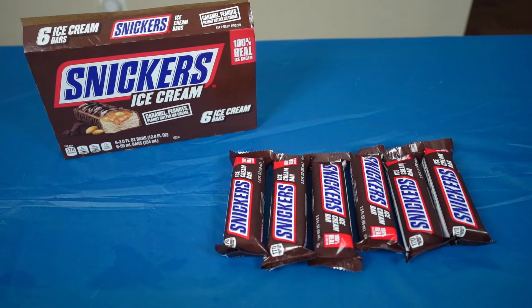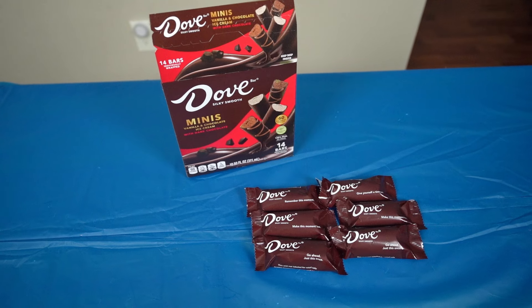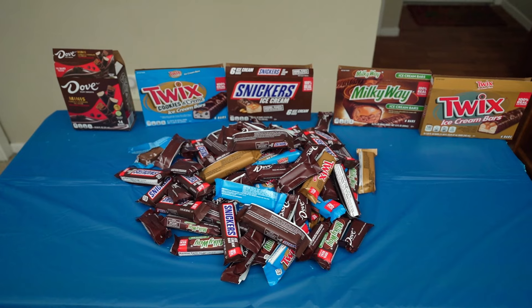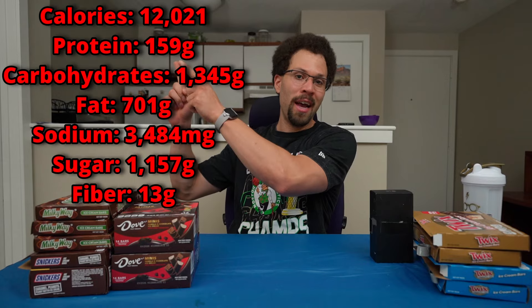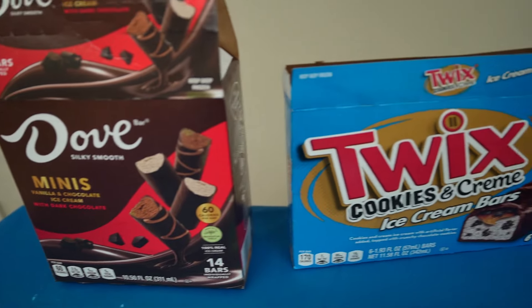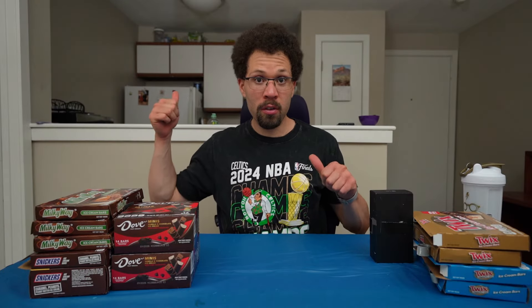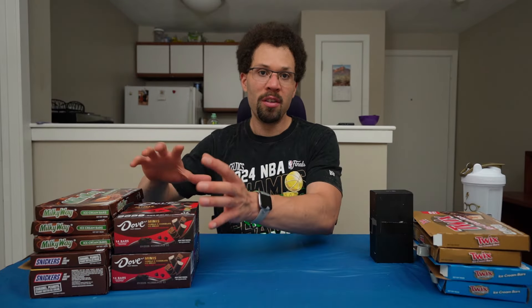We've got Snickers, Milky Way, regular Twix, cookies and cream Twix, and of course Dove. Now the total stats of all these ice cream candy bars — I'll put that up for you guys. We got warm water; I'm likely gonna need it. If I had all of these ice cream candy bars on the table they would start melting immediately and there would be a complete mess by the time I get to them. What I'm gonna do is keep them all in my freezer and take out sections at a time.